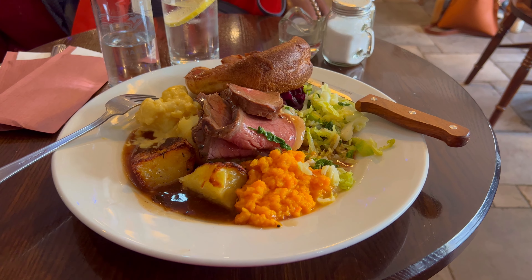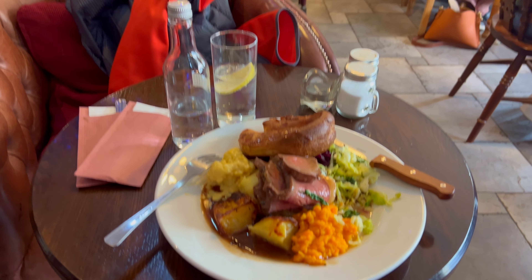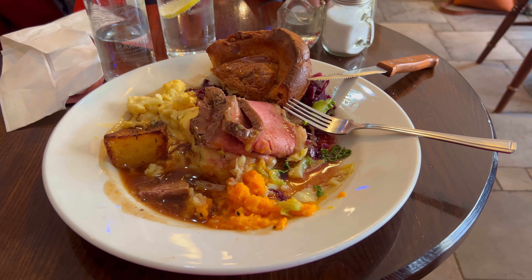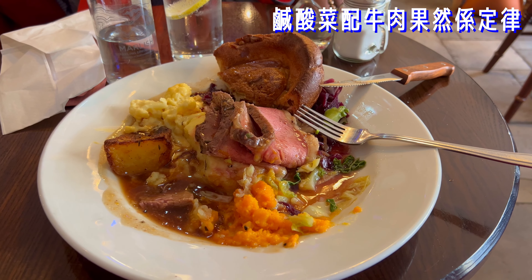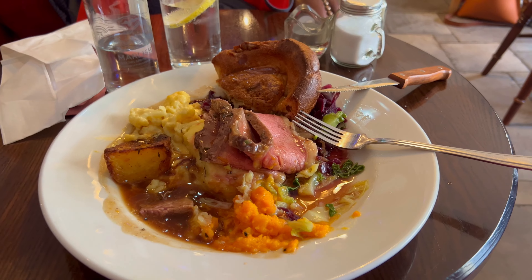The restaurant is in a hotel. It's a hotel — it's later on at the restaurant. It's pretty good. I don't think it's a good taste. I'm going to take a look at this. It's really good.